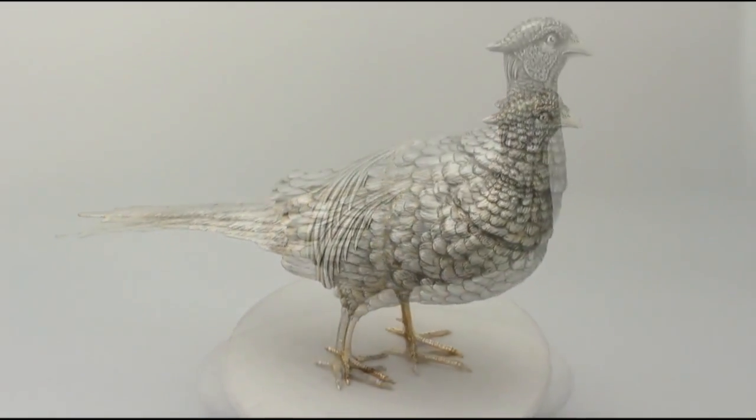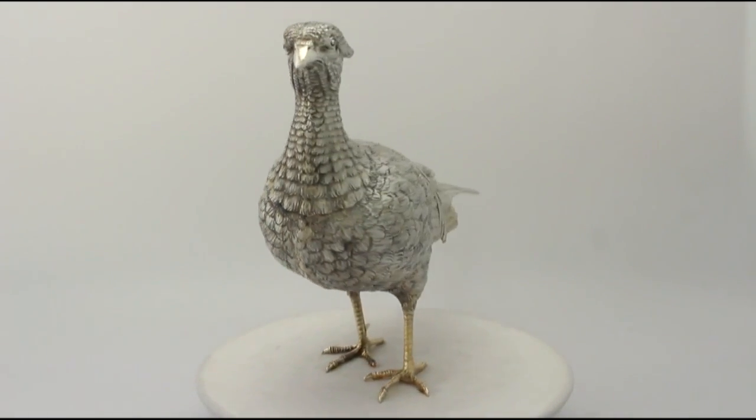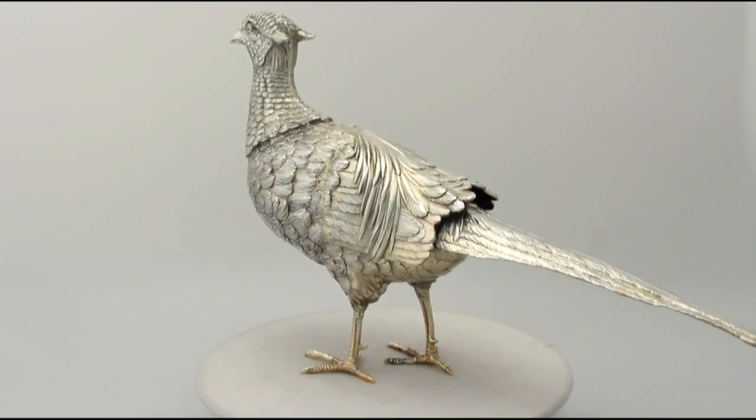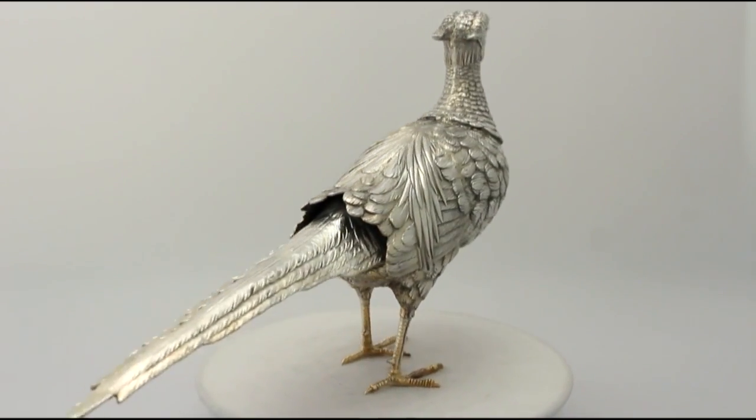It has been realistically modelled in the form of a pheasant. The piece is embellished with chased decoration, reproducing the details of the bird's plumage and anatomical features.